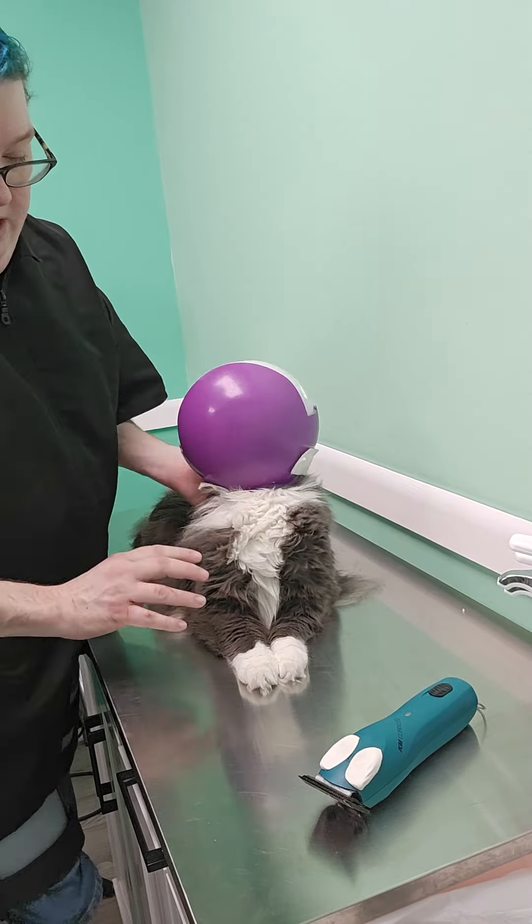Unfortunately, today Ziggy is presenting as an aggressive cat. While initially it started off as mild, we did see it escalate quite a bit — more in explosive ways, wanting to just try and escape the process, not necessarily attack me as the groomer. So let's go ahead and jump into it.